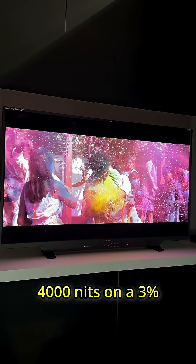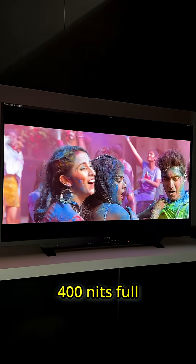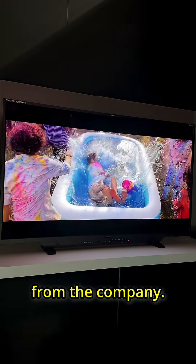It is capable of 4000 nits on a 3% window, above 1000 nits on L50, and even 400 nits full screen, which means that it has less ABL than previous monitors from the company.